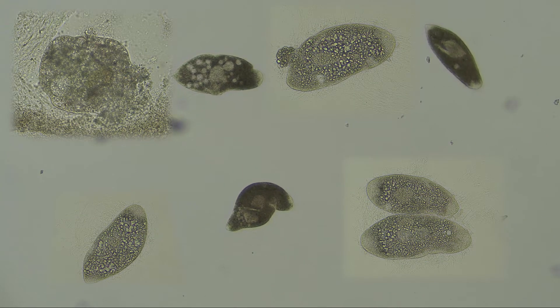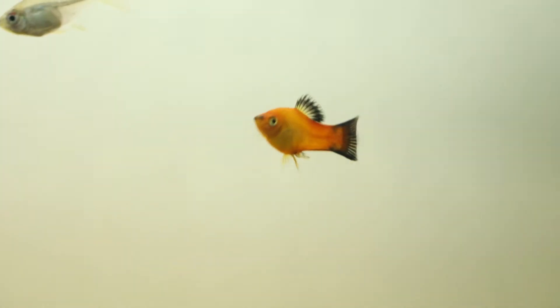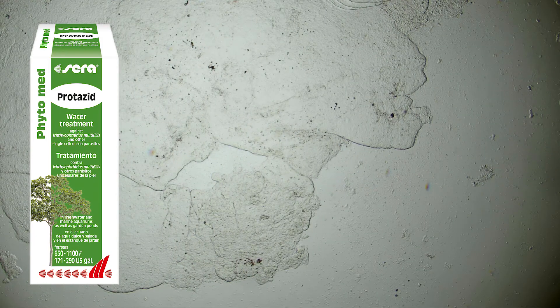Those ciliates also immediately die in contact with Protazite. Four days after the treatment, the fish are healthy and do not show any more symptoms. The skin swab does not contain any more pathogens.